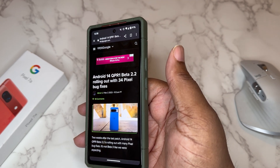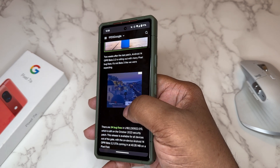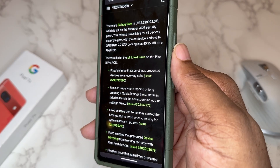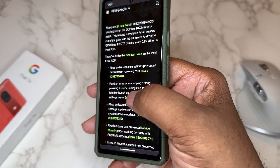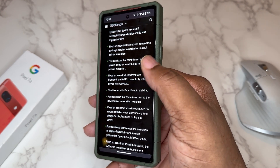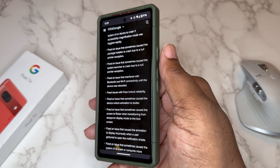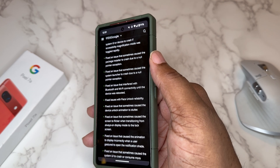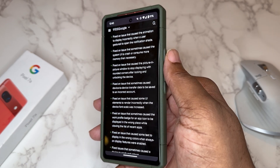Shoutout to 9to5Google — they've got a list of all the fixes, 34 fixes total. If you have one of the later pixels and you're having issues, you might want to check this out. You can actually leave feedback on issues you have and Google is constantly monitoring that. There are some Pixel Fold-specific fixes but also a lot of general pixel fixes. Some of these fixes relate to Wi-Fi and connectivity, which is one of the common complaints. After the Pixel 8 and 8 Pro dropped, people started complaining about battery drain again, so it's worth staying on top of what's being fixed.